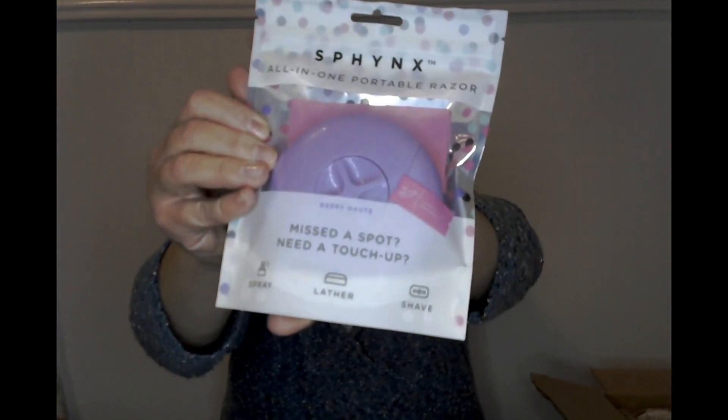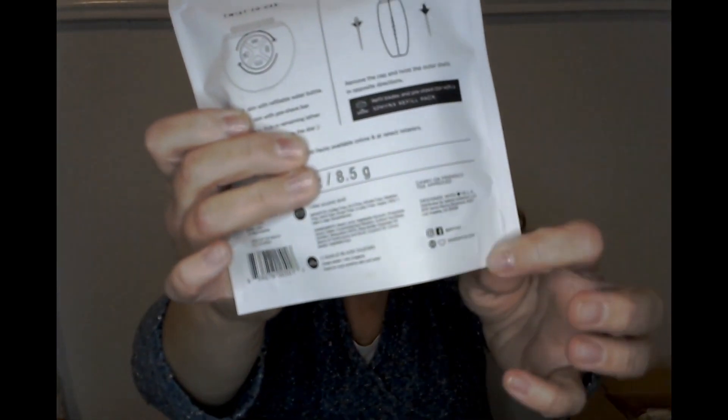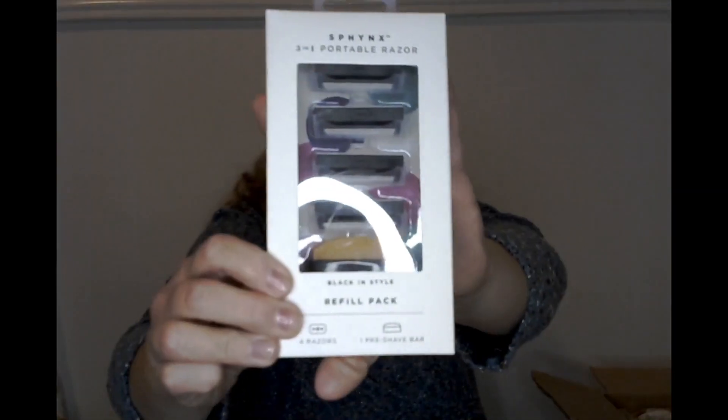So there's a Sphinx All-in-One Portable Razor, and the cool thing is it says it's carry-on friendly and TSA approved — great if I ever need a travel razor. And to go with that, a refill pack of the razor blades. Very cool.